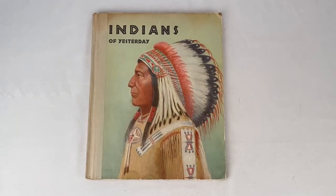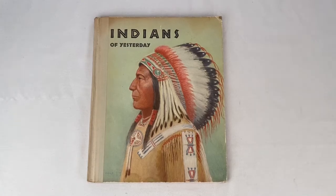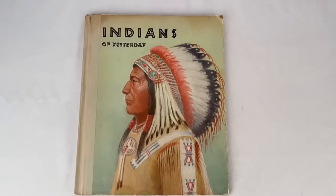This is a 1940 copy of Indians of Yesterday. Sold for $10.00 plus shipping. Buyer is all in at $14.06.